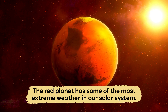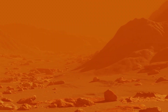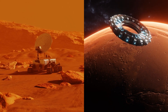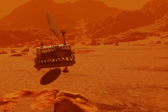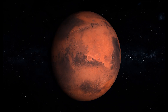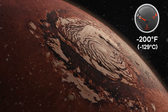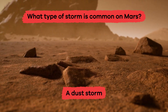The Red Planet has some of the most extreme weather in our solar system. Strong winds create dust storms that last for weeks and cover the entire planet. Scientists have used special equipment like rovers and orbiters to study the weather and measure the temperature. Mars is very cold — the temperature plummets down to as cold as negative 200 degrees Fahrenheit during the night. What kind of storm is common on Mars? A dust storm.